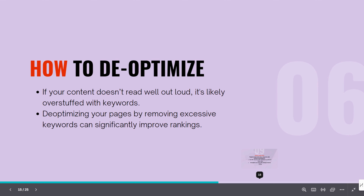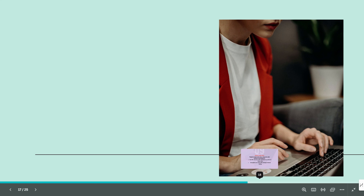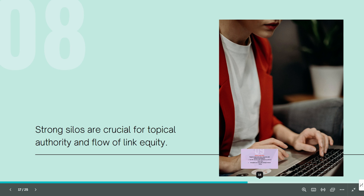De-optimizing your pages might sound counterintuitive, but it can actually improve your rankings by making your content more readable and user friendly. I've de-optimized many pages and seen them start ranking better right after that. Make sure you use related keywords to your main keyword, and this will help you out. Use something like Surfer, ClearScope, or even SEO PowerSuite to help you with optimizing and de-optimizing your pages.